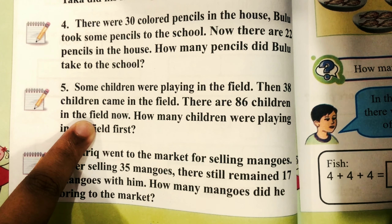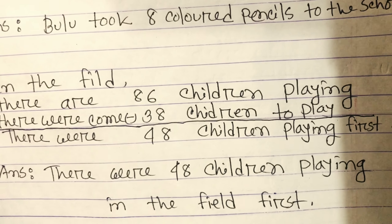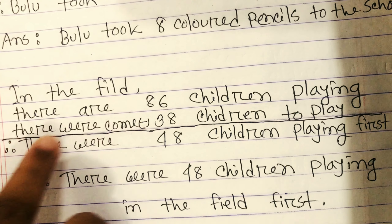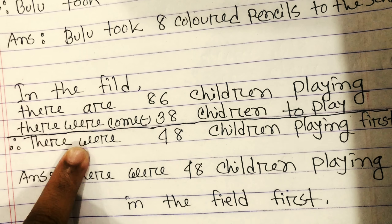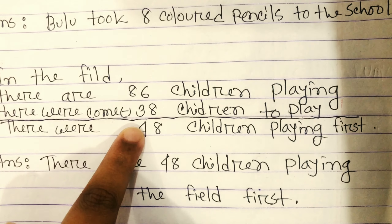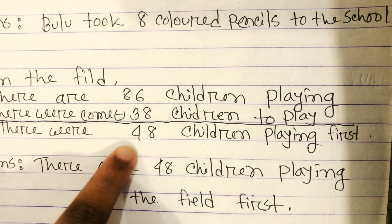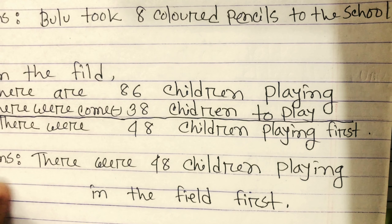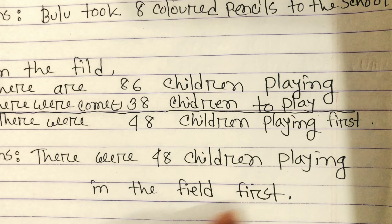The solution: in the field there are 86 children playing. 38 children came to play. So there were 48 children playing in the field at first.